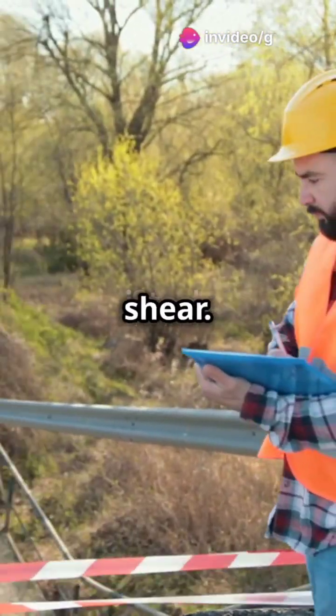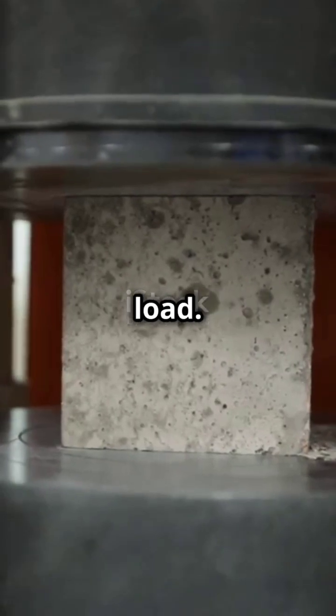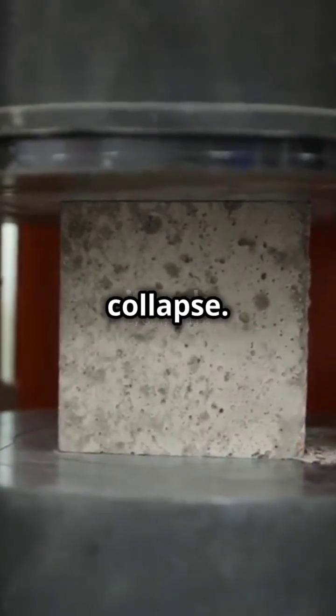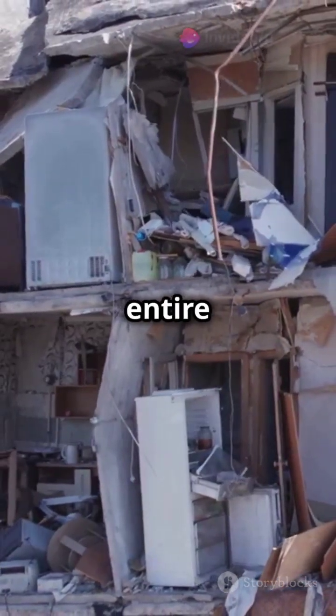Don't forget punching shear. This happens in reinforced concrete slabs when they can't resist a concentrated load. Finally, progressive collapse — a local failure can cause a domino effect, taking down the entire structure.